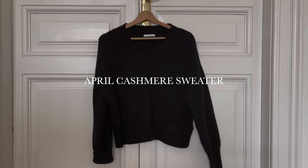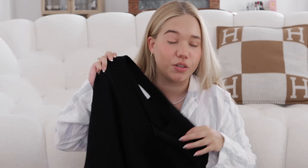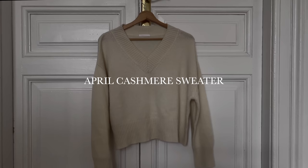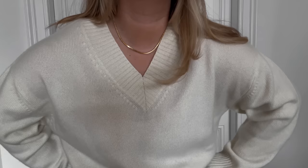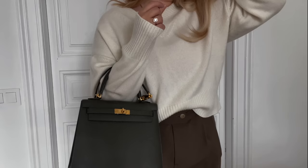So this is the April sweater in black — it's a staple, cashmere, and I really like the V-cut. It's super lightweight, not too chunky or too hot. I got the exact same one in white, which I think is my favorite. I love white sweaters and this is super lightweight, so I think I'm gonna use it a lot. If they had this same style in gray, blues, or pinks I would get those too.